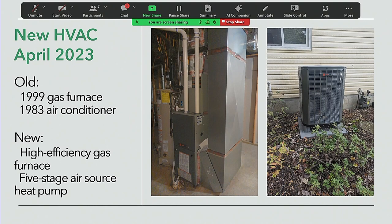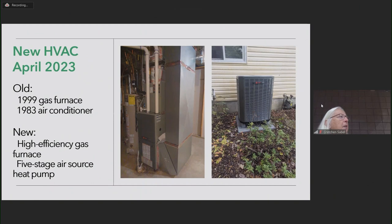We put a new HVAC — Heating, Ventilation, Air Conditioning Unit in. We built our house in 1984. Our air conditioner was a 1983 air conditioner, a 1999 gas furnace. So we replaced both of those with a high-efficiency gas furnace and a five-stage air source heat pump. The furnace looks like every other furnace, and the heat pump looks like a tall air conditioner.